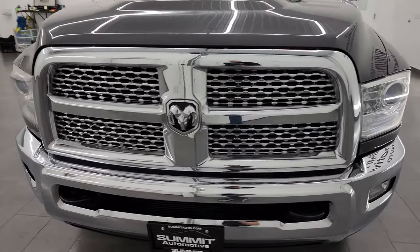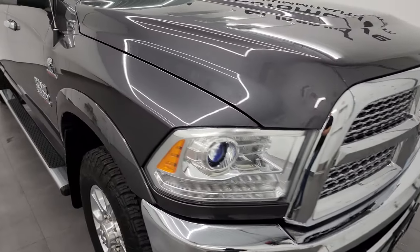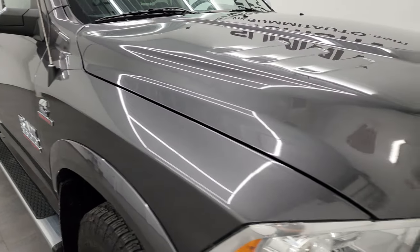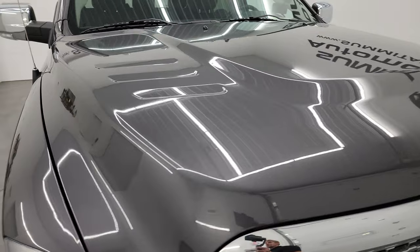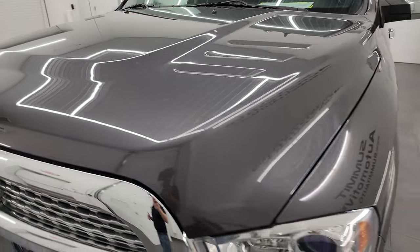It has a fresh oil and filter change. All the fluids have been checked and topped off and this truck is 100% ready to go. I'm going to go all the way around in this video — inside, underneath, show you under the hood, start it up — and give you the most accurate representation that I can of the truck.